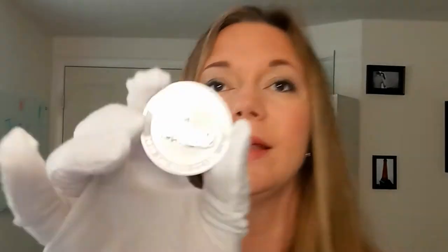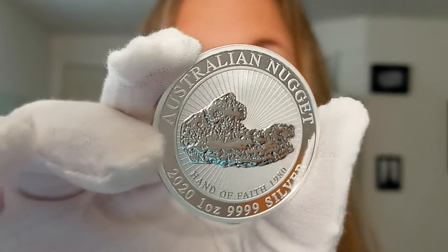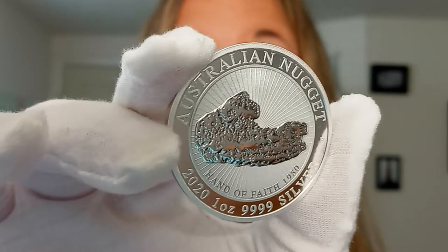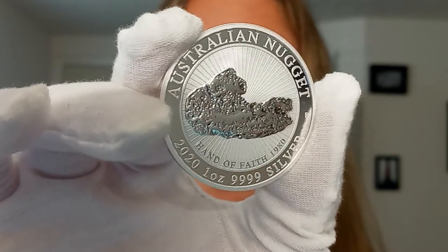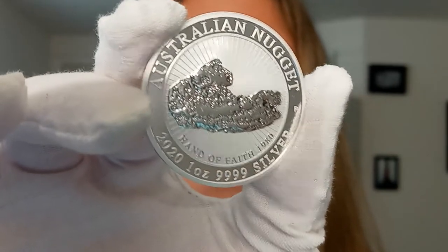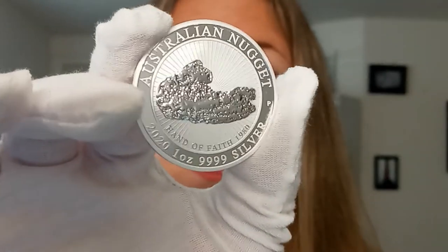I'll show you this side again. In the center of this coin, you see the Hand of Faith Nugget. This actually celebrates the Hand of Faith Nugget that was discovered in 1980. It's one of the largest nuggets in existence. Fun fact — the Golden Nugget in Las Vegas purchased this monumental piece of metal, and it is huge. I've been to Vegas; I haven't seen it there, but they do have it on display.